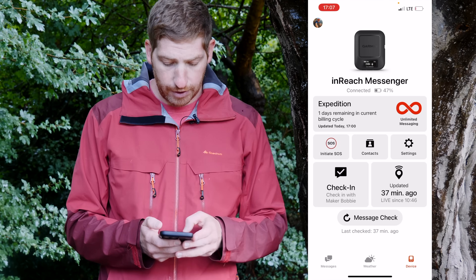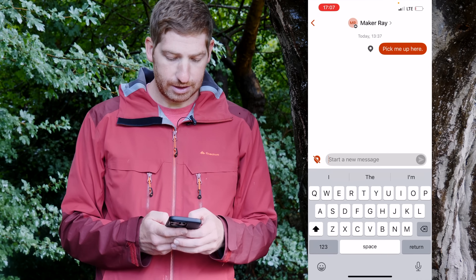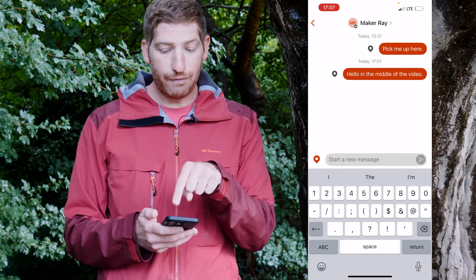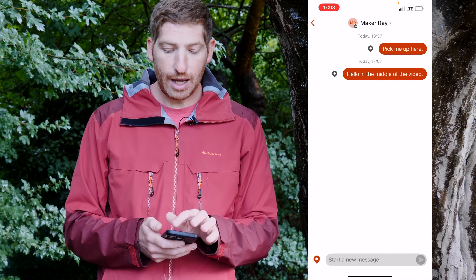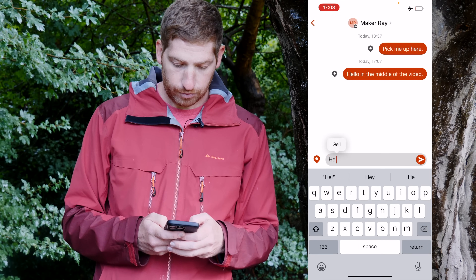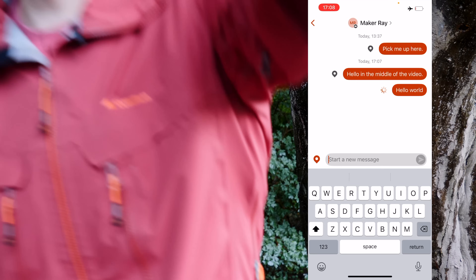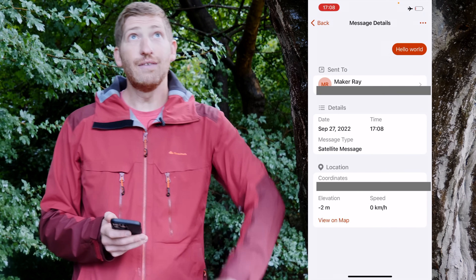In the Messages section of the app, you can send messages to contacts. You type a message, optionally add your location, and hit send. What's cool is it uses the right connectivity option automatically. Right now with cellular on, it sends as an internet message. If I switch to airplane mode and send another message, it now uses satellite connectivity — and even with some tree cover, as long as it's not inside a tree trunk, the message goes out practically instantly. The app labels it as a satellite message so you know which network was used.